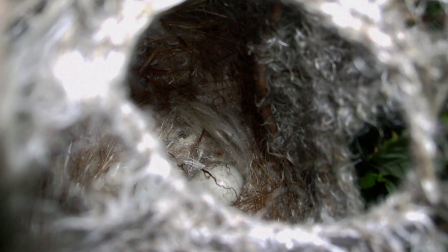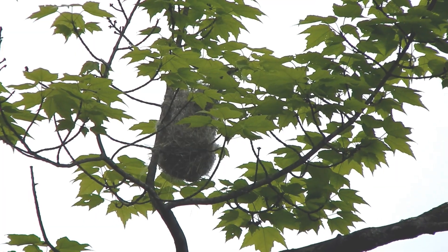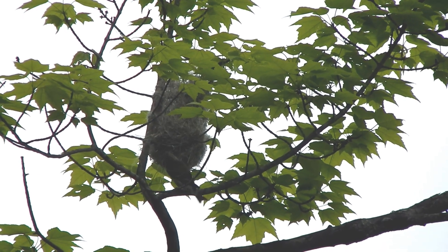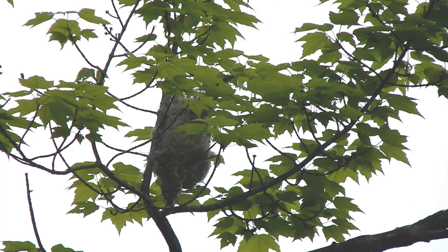Their nest takes about a week or more to complete, and is usually deeper than it is wide. Like other birds, Orioles will actively defend the space near their nests. This American goldfinch is trying to take some of the Orioles' fibers.